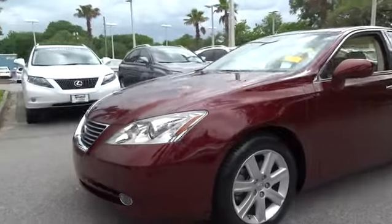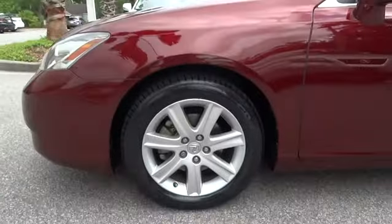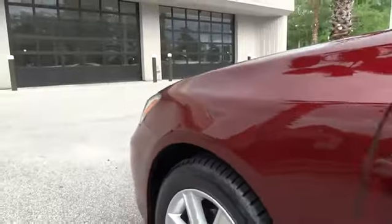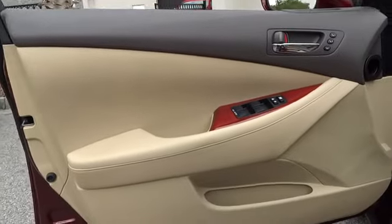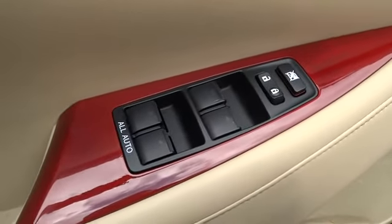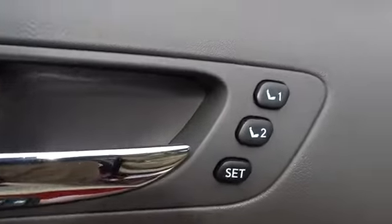This vehicle has less than 55,000 miles. Here are some of this vehicle's great options: CD changer, power passenger seat, air conditioning, four-wheel ABS, power steering, adjustable steering wheel, driver lumbar, driver airbag, cruise control, keyless start, keyless entry, Bluetooth.